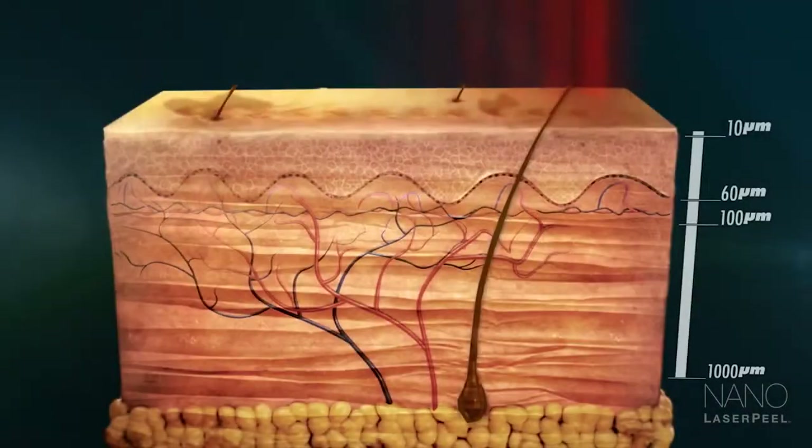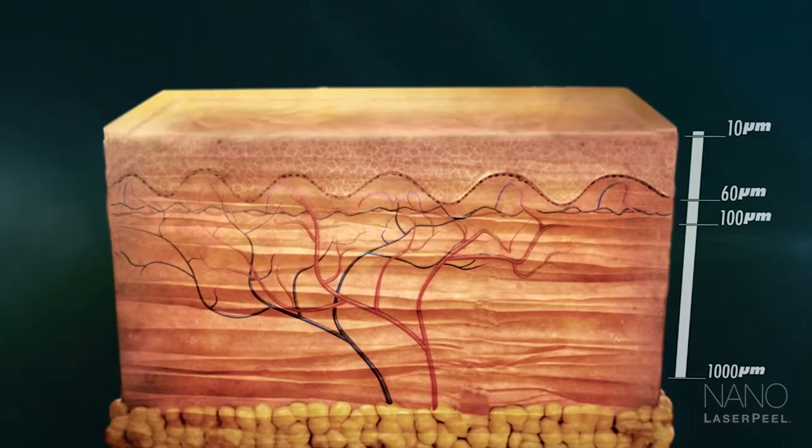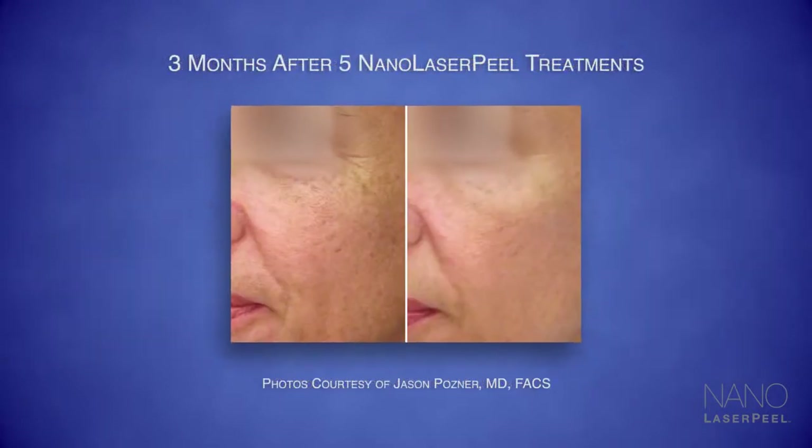The Nano Laser Peel from Sciton can do much more. It uses laser energy to instantly remove the top layers of the skin at a depth that also accelerates the skin's own renewal process by activating special messenger cells.